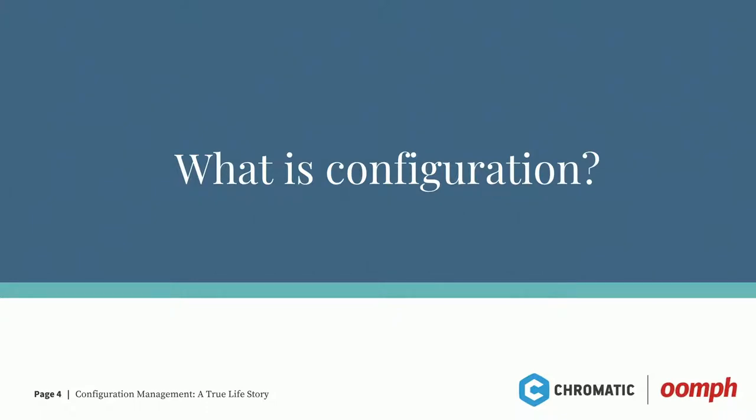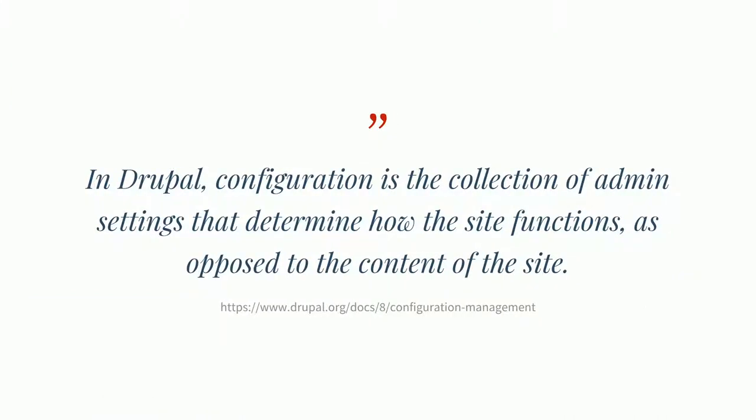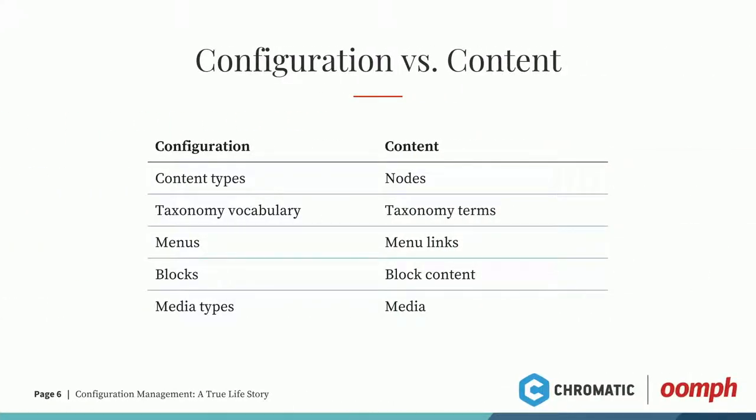So what is configuration? If you look at the Drupal documentation, it says: in Drupal, configuration is the collection of admin settings that determine how the site functions, as opposed to the content of the site. This slide illustrates the difference between configuration and content in Drupal 8. On the left we have configuration, on the right what's considered content. Content type — anything that goes into your content type is configuration; anything that goes into a node as content — text, images — that's content. Taxonomy vocabulary is configuration; taxonomy terms are content. Menu is configuration; menu items or menu links are content.